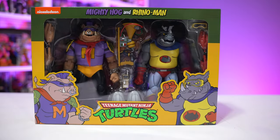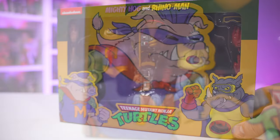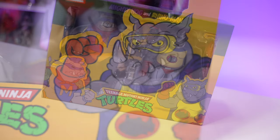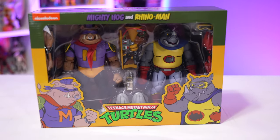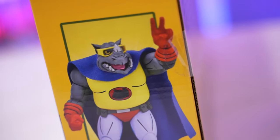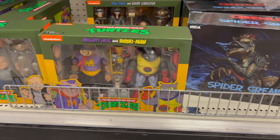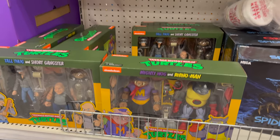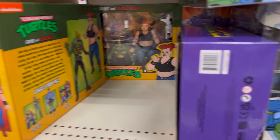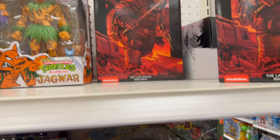Ladies and gentlemen, Mighty Hogg and Rhino Man as seen in the Teenage Mutant Ninja Turtles Classic Cartoon Season 4. This is the latest release from NECA Toys in their cartoon line of Ninja Turtles action figures, part of the Target exclusive Hall-a-Thon 2023. Supposed to be available online later in March, but right now they're showing up in stores and I was lucky enough to stumble upon an end cap absolutely filled to the brim with Teenage Mutant Ninja Turtles action figures. Like a Pokemon collector, had to grab them all and I'm very excited to check out this set in particular.